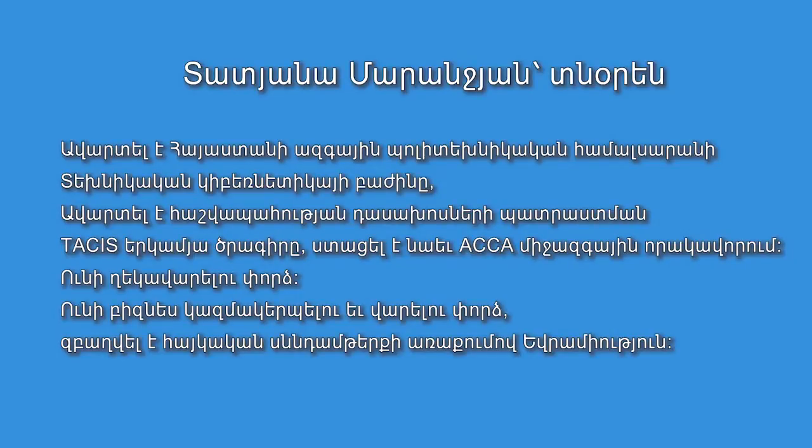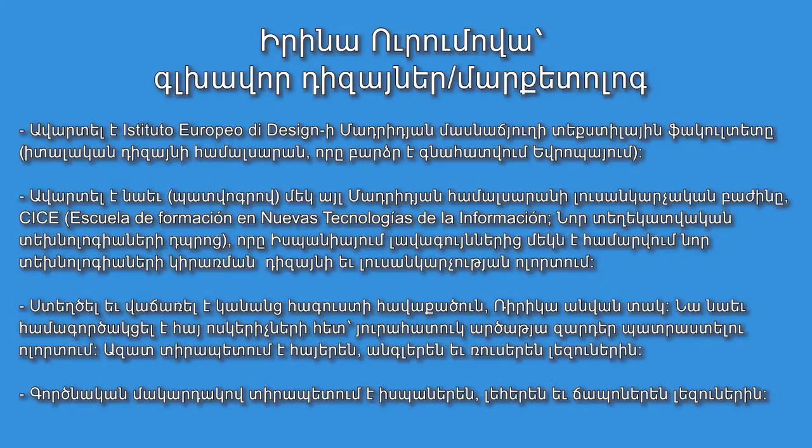The Director General, Tatiana Marandian, has a degree from the Yerevan Polytechnic University, where she graduated as a software engineer. She subsequently obtained qualifications in accounting, certifying at the ACCA, and has significant management experience. The Creative Director and marketing specialist, Irene Oromova, graduated from the Instituto Europeo de Diseño in Madrid, one of the leading European schools of design. She subsequently graduated with honors from Escuela de Formación y Nuevas Tecnologías de la Información, also in Spain, and launched a women's wear line.